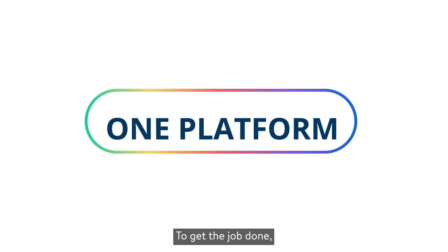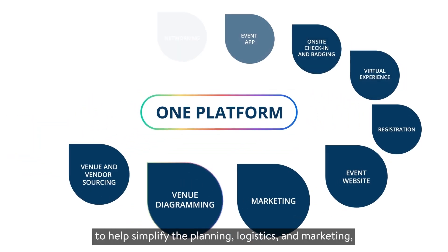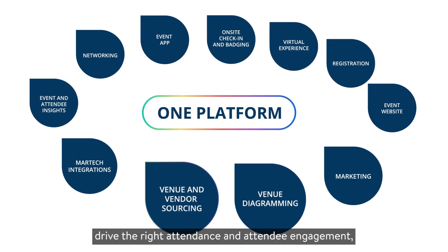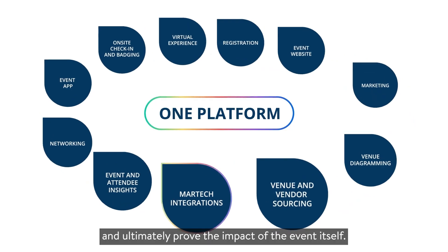To get the job done, you need an event technology platform to help simplify the planning, logistics, and marketing, drive the right attendance and attendee engagement, and ultimately prove the impact of the event itself.